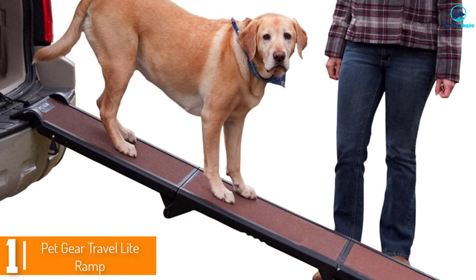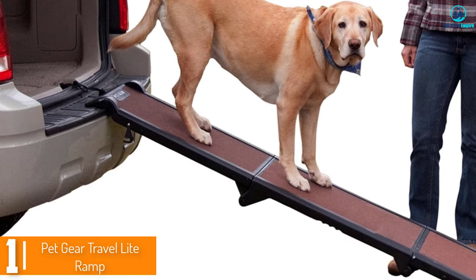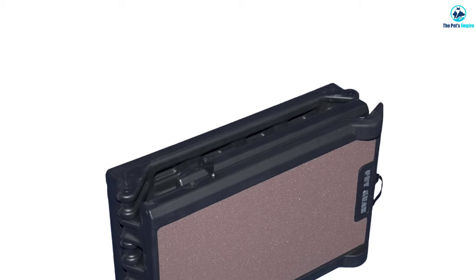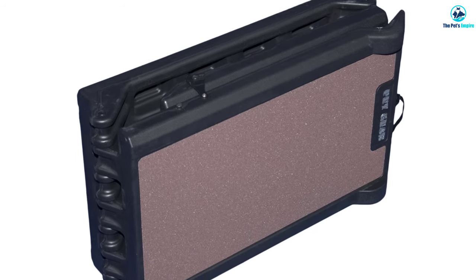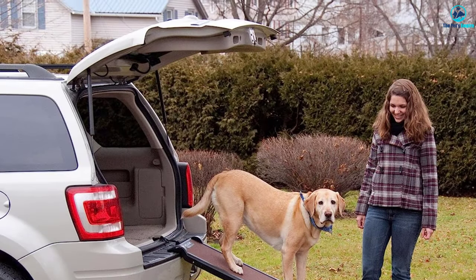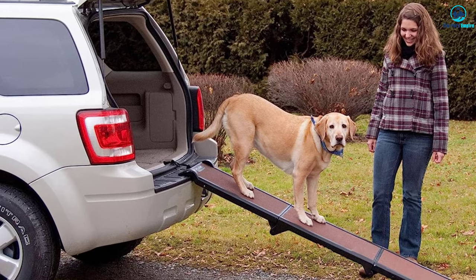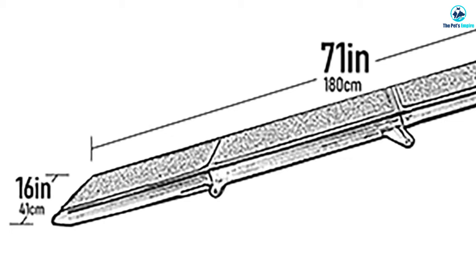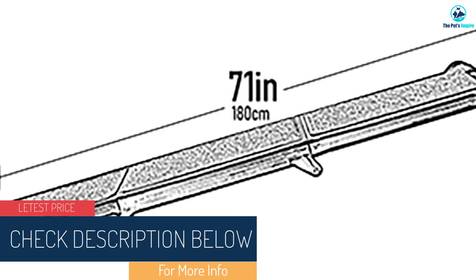And finally at number 1, we have the PetGear Travel Light Ramp. PetGear is a favorite brand among pet parents, with the Travel Light Ramp allowing up to 200 pounds in weight. There are two models available: bi-fold and tri-fold. This dog ramp offers a range of impressive features to make your pup's travel experience safe, convenient, and hassle-free. The slip-resistant surface ensures sure footing for your dog, giving them confidence as they walk up and down the ramp — essential for senior dogs or dogs with mobility issues. The easy fold design allows for compact storage, making it ideal for those short on space or frequently on the go.